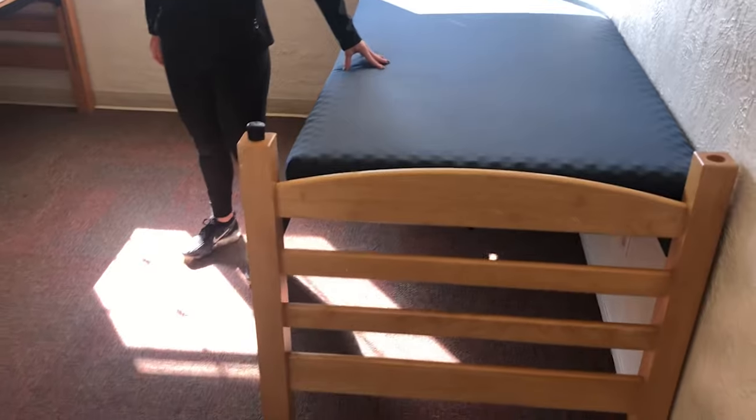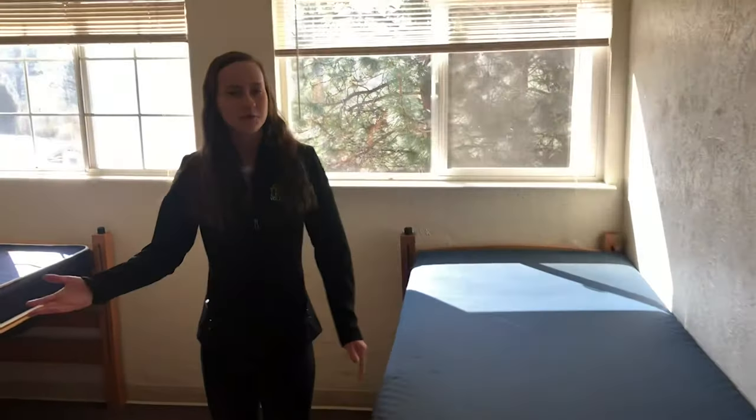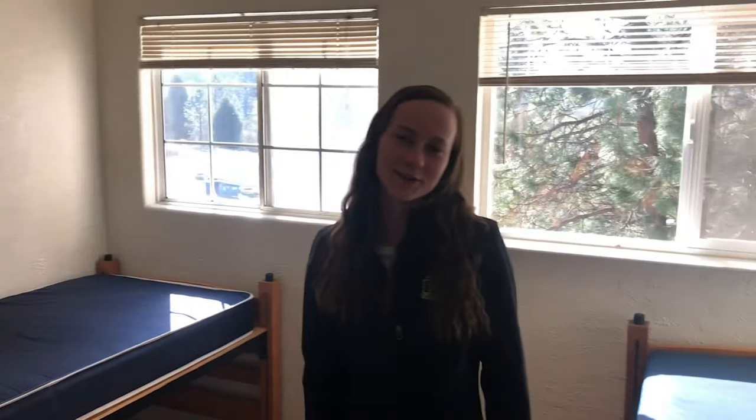Each of the beds are adjustable and you can put many items underneath them, and there's also a full-size closet that you'll be sharing with your roommate. And this concludes our FRC one-bedroom apartment tour. Thank you!